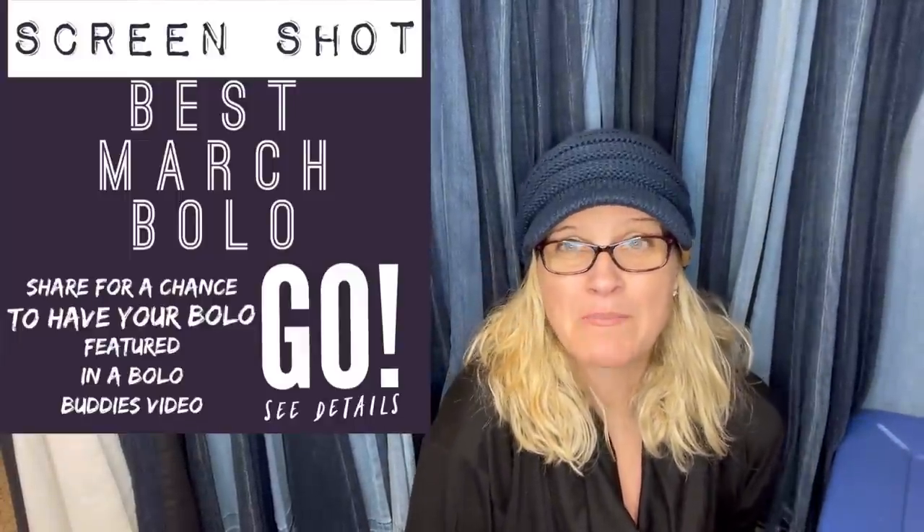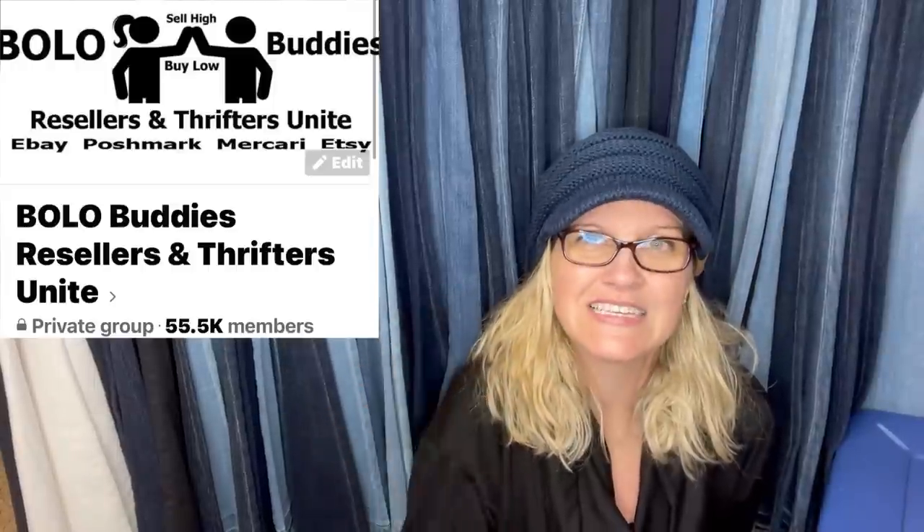I invited my Facebook members of my Bolo Buddies Facebook group — we're getting close to about 56,000 members, which is absolutely crazy. If you're not a member, I'd love for you to go and join. It is free. We talk about Bolo items, but any reseller questions and discussion is welcome. Come on over and join. The link is down in the description.